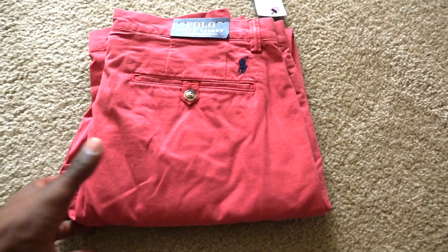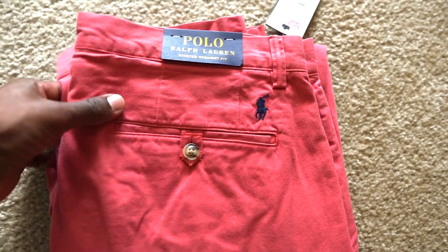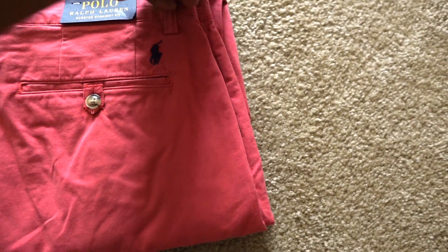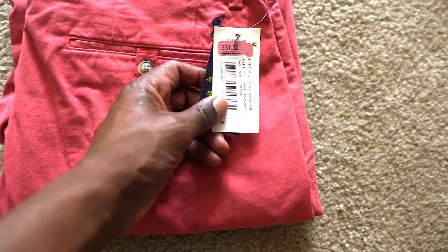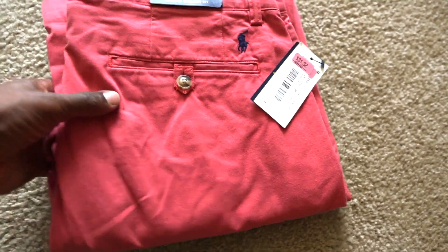Next up we got a pair of these salmon color Polo Ralph Lauren pants. I grabbed these from Dillard's and I still have maybe 20 pairs of these left. We spent about maybe two dollars a piece on these — they were actually 90% off. I'm going to have to peel this sale sticker off and leave the original Ralph Lauren price tag on. These have been selling for $30 with free shipping.